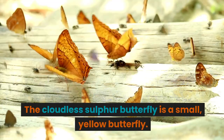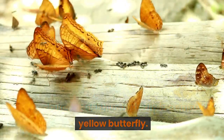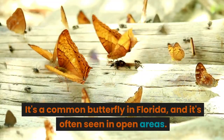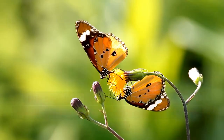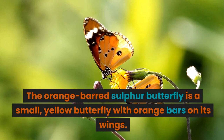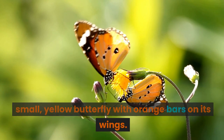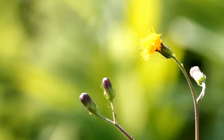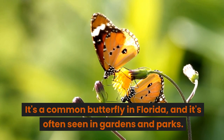The cloudless sulfur butterfly is a small, yellow butterfly, and it's a common butterfly in Florida, often seen in open areas. The orange-barred sulfur butterfly is also a small, yellow butterfly with orange bars on its wings. It's a common butterfly in Florida, and it's often seen in gardens and parks.